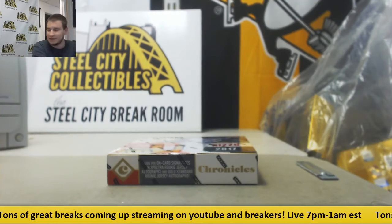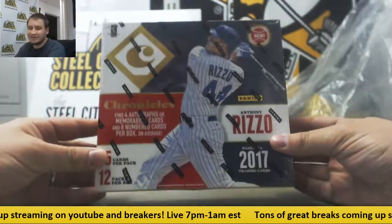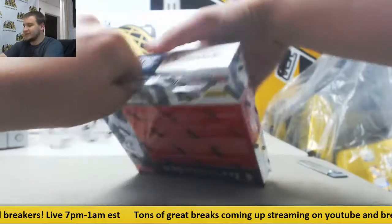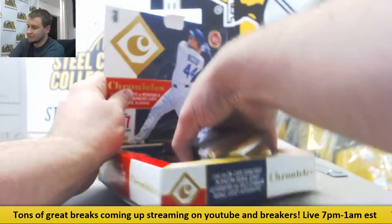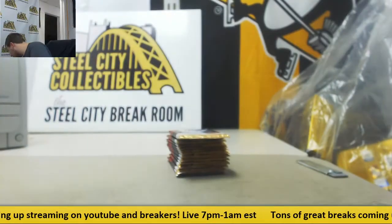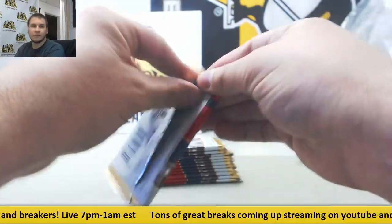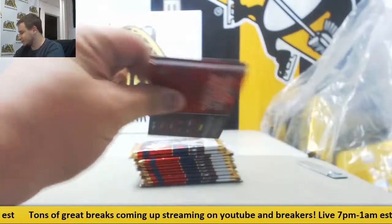Alright, we've got a live break here for Cassie. We're doing one box of probably my favorite baseball product of the year, 2017 Chronicles. Four hits, numbered card in every pack. Hopefully we're going to have a break of this running tomorrow, so get your teams now. You think I'm praising it now? Wait until you see what I'm trying to fill tomorrow.